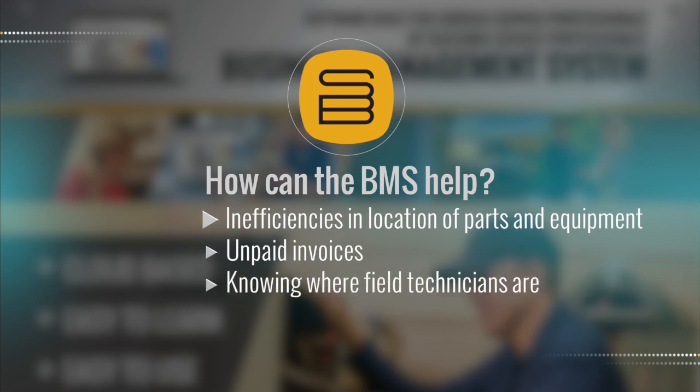Trouble locating field technicians. Low first-time fix rate. Creating customer inconvenience and driving up cost.